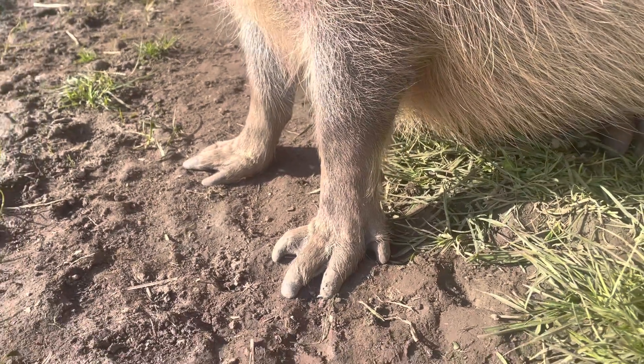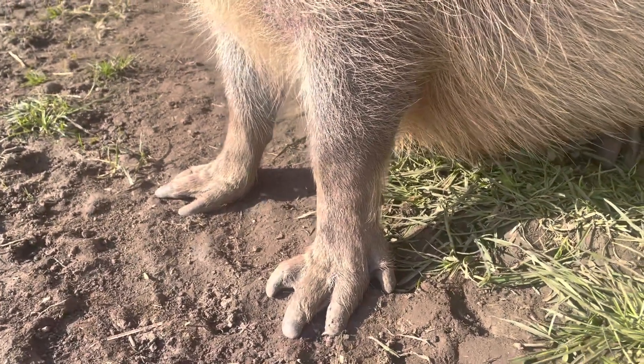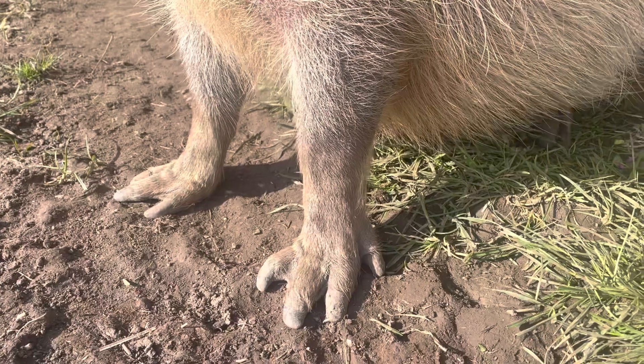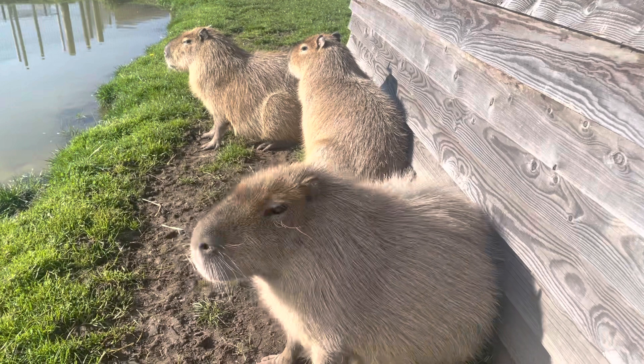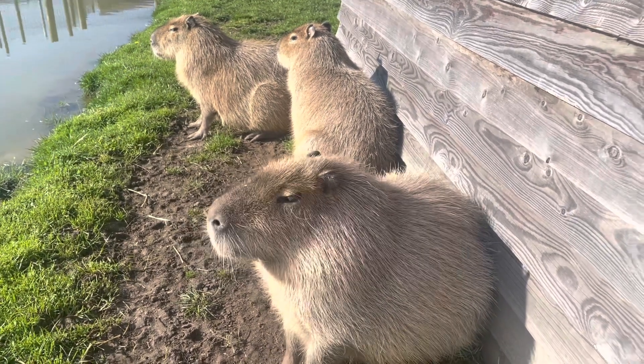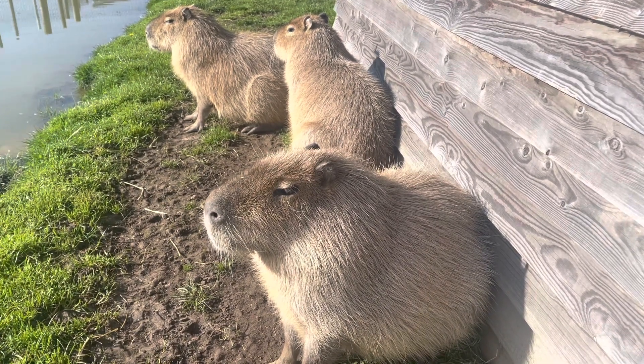When I stroke them and give them scratches they normally lay down and let me look in between their feet, so I can get a really good look at them because they are so super friendly. Capybaras can always be found living near bodies of water due to their semi-aquatic lifestyle — that's where they'll always be found.